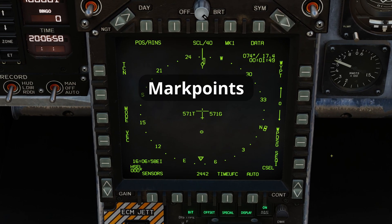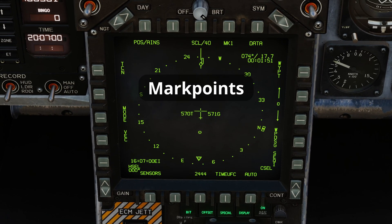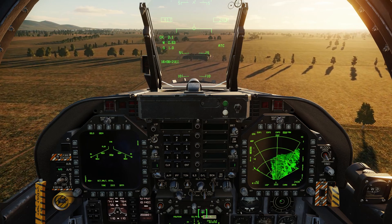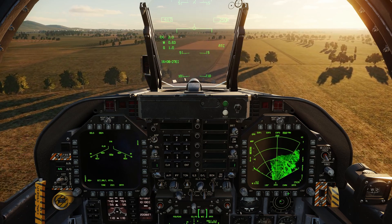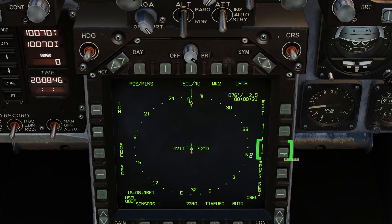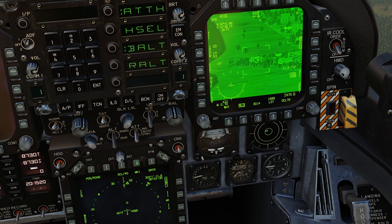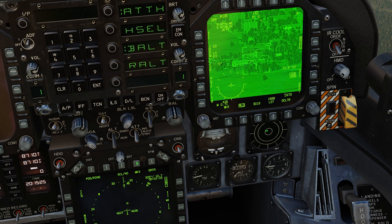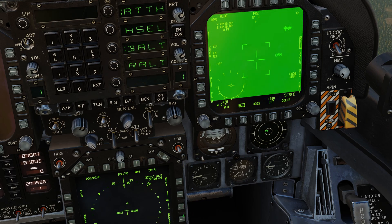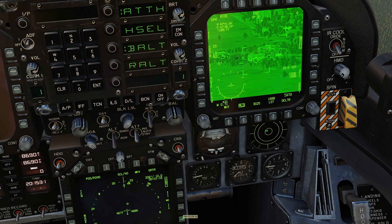Mark points can be used to quickly save the location of a target area and are created on the HSI by pressing Mark 1. Overflying the intended target and depressing Mark 1 will save the ground location under the aircraft into Mark 1. By cycling the selected waypoint below waypoint 0, the Mark points 1 to 9 can be selected and designated using the waypoint designate push button. If a sensor point of interest has already been designated before selecting the markpoint button, the current SPI will be saved as a markpoint. This is very useful for saving up to 9 target locations which can then be easily selected and cycled through.